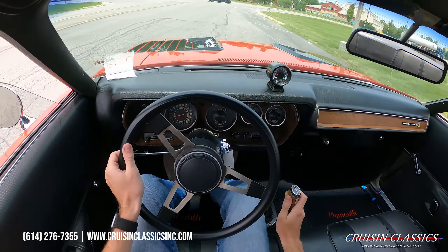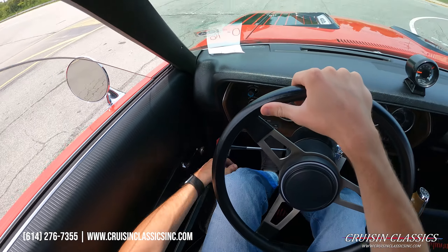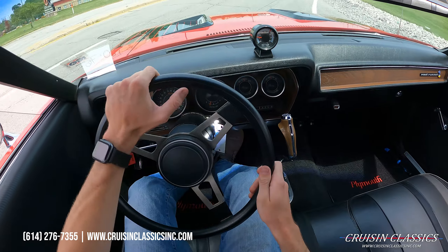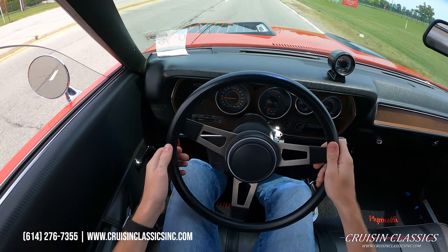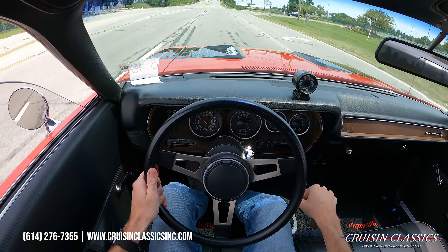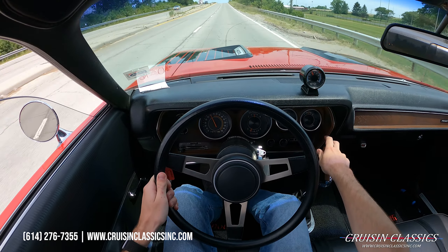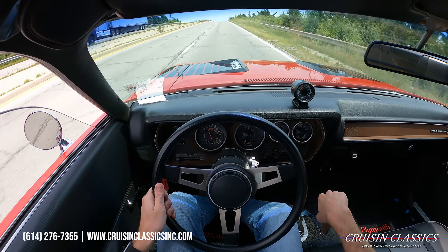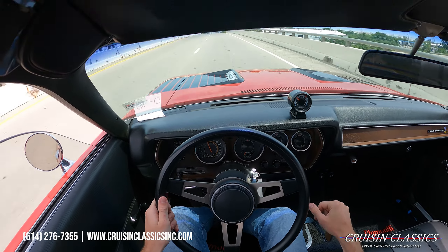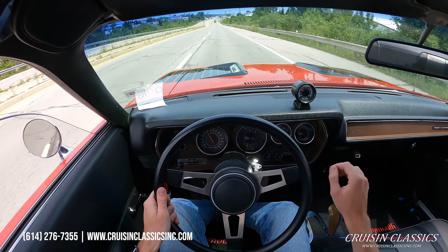If you guys didn't see in the walk-around video, the car also has a battery disconnect under the dashboard — it's one of the newer style where you just push a little button and it disconnects the battery, rather than the toggle ones. We're cruising at about 60 miles an hour at 2,500 RPM. Again, shifts great — pistol grip shifter feels excellent.